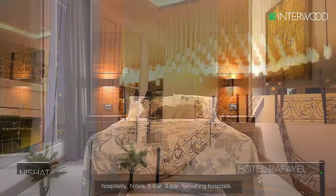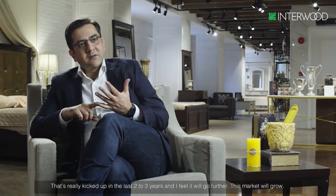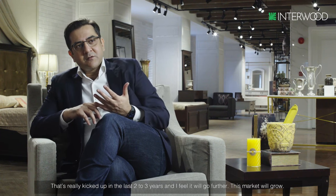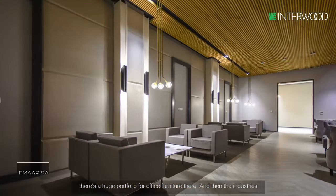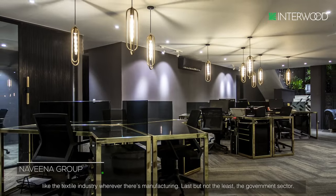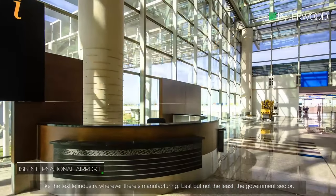Locally, we've divided our corporate business into five major sectors: starting from hospitality — hotels, five-star, three-star — then hospitals, which has really kicked off in the last two to three years and I feel will grow further. Then residentials, like big residential projects; banking and financial institutions, which is a huge portfolio of furniture; then the industry, like the textile industry or wherever there's manufacturing; and last but not least, the government sector.